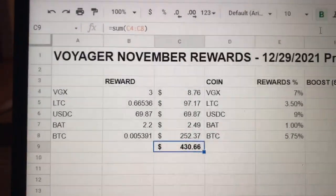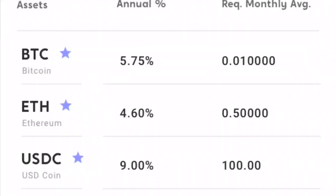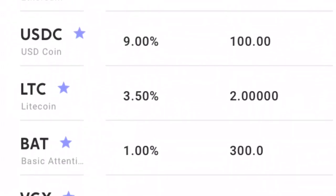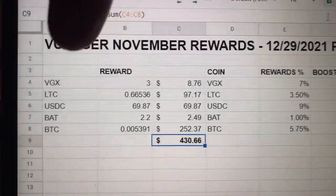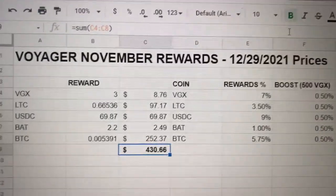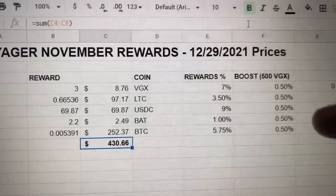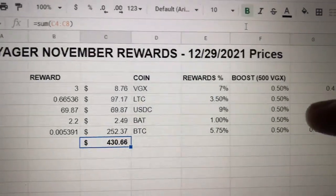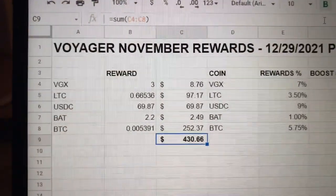BTC is 5.75 percent. Now, if you have Voyager token - which is roughly at $2.91 right now, these are December 29, 2021 prices - you will get a boost. This is their adventurer tier; it goes up in tiers. If you get up to 5,000 VGX you get another boost, but I'm at 500-something VGX so I get a 0.5 percent extra boost reward on top of the base interest.